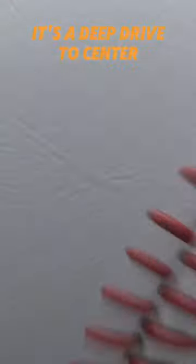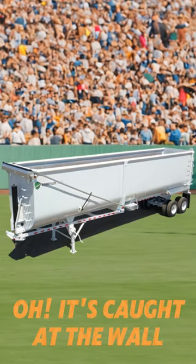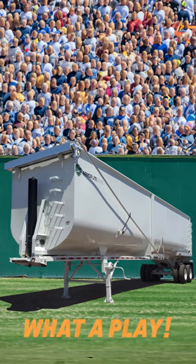Here's the wind-up and the pitch. It's a deep drive to center. That could be gone. Oh! It's caught at the wall by the Armor-Lite demolition end-dump! What a play!